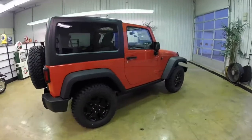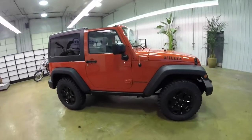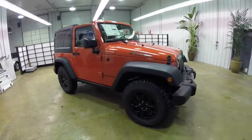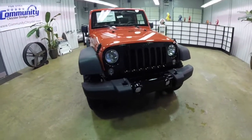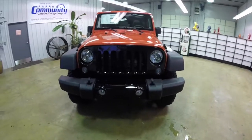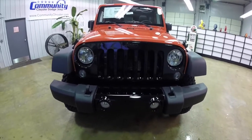That concludes our quick walk-around look at this brand new 2015 Jeep Wrangler Willy's Wheeler Edition. If you have any questions or would like to see this vehicle, please contact our showroom where our friendly sales staff will be more than happy to answer any questions you may have. And as always, thanks for watching.